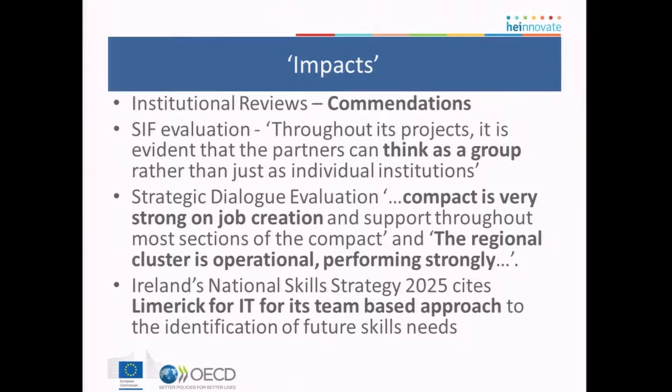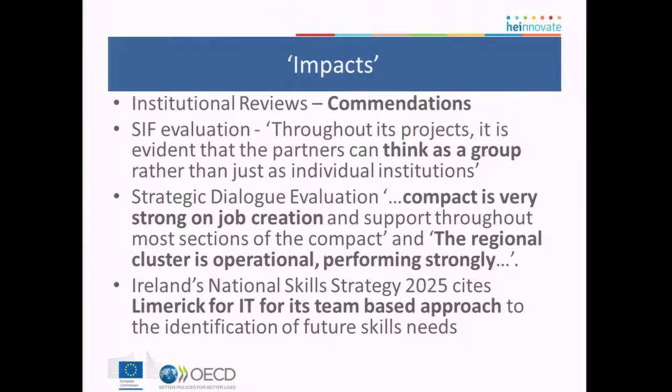That's a very high-level take on the three case studies. My email address is Richard.Thorndock at IT Sligo — I've said nothing about Sligo! If you want copies of these case studies, just send me an email, or do a route around on the HE Innovate website. Thanks everyone.